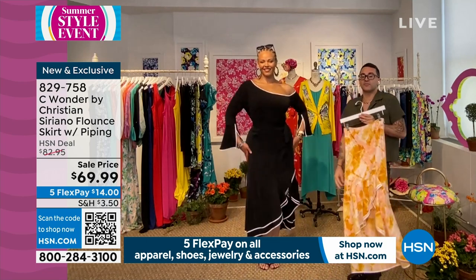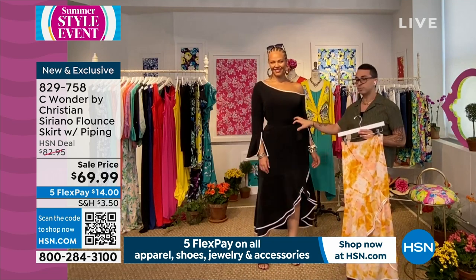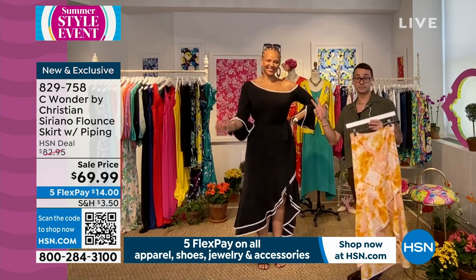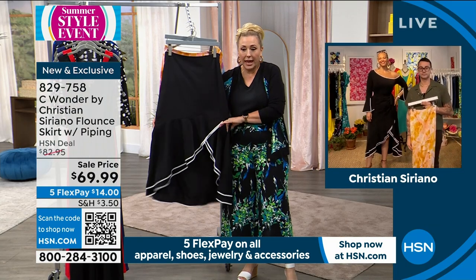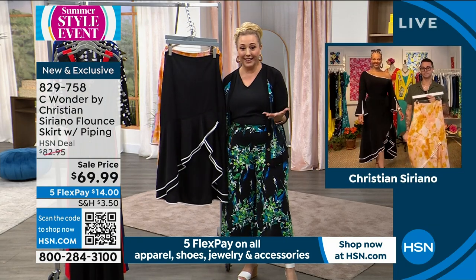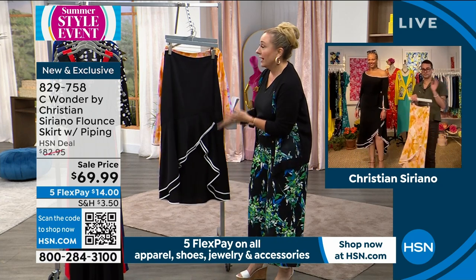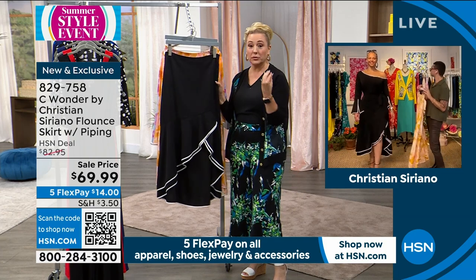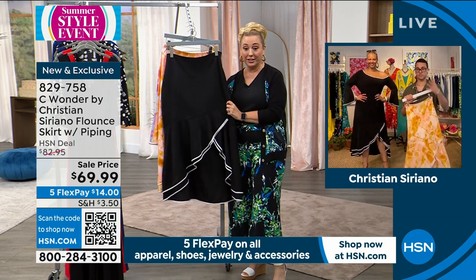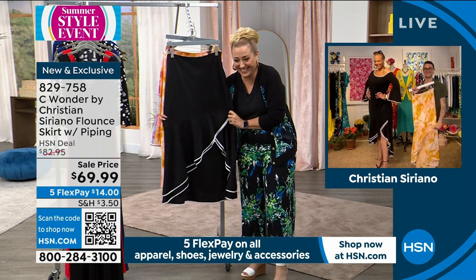Look how fun this skirt is in the black and white. The top sold out, but put this with a white t-shirt and you are done — ready to go. Black and white, that spectator classic. Everybody has something — a little black or white t-shirt that'll go with this. A lot of people bought the top and don't own the skirt yet. You absolutely need the skirt. Today the skirt is on sale. The item number is 829758.